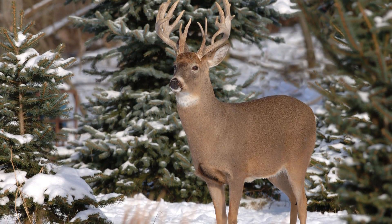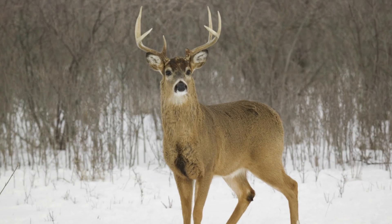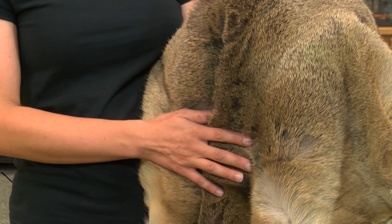One way animals begin to prepare is by changing their fur. This is the fur from a white-tailed deer. The neat thing about white-tailed deer fur in the winter is that after they've shed their summer coat, they begin to grow this thicker coat. Each individual strand of hair is hollow — we sometimes like to call it hair air. So not just the thicker fur, but the air is what helps insulate them to survive our cold winters.